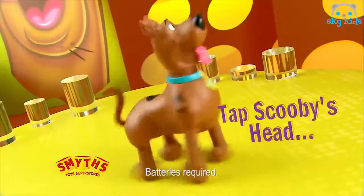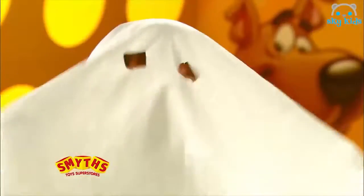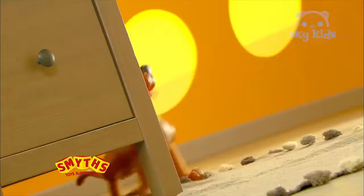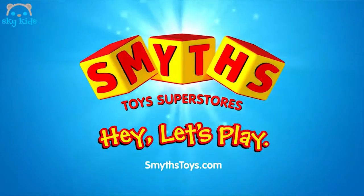He moves forwards, backwards, and spins around and round. Roll boy, roll boy, roll! It's foot-twisting, crazy leg, laugh-a-minute fun. Crazy Leg Scooby-Doo — available now at Smith's Toy Superstores.